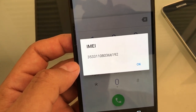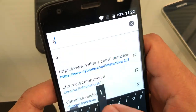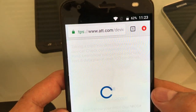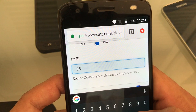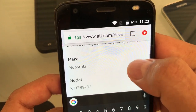The number starts with 35331 — remember to count the digits, it has to be 15. Now go to your favorite browser and type 'AT&T unlock.' Go to the first website, the Device Unlock Portal. Select 'Unlock a Device,' choose 'AT&T customer,' enter your IMEI number — type it carefully, don't make a mistake. The website will recognize the phone right away.